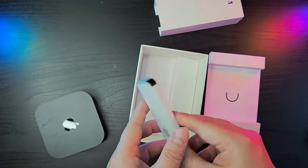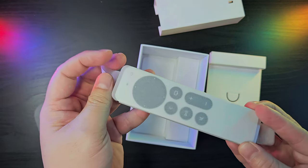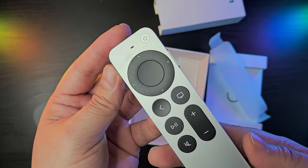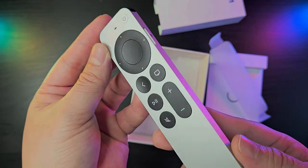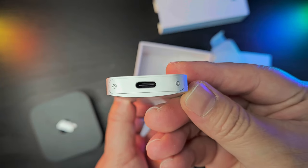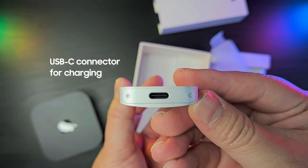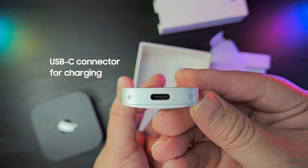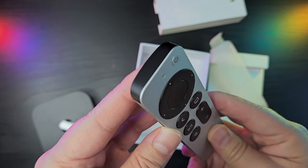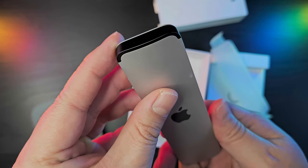And lastly, we have the 3rd Generation Siri Remote, which is one of the standout features of this device. It is unlike any streaming device remote we've held in our hands, as it is encased in aluminum silver, with a dedicated Siri button on the right side. At the bottom, you'll find a USB-C port which can be used for charging — one of the notable changes in the latest version, as it used to have a lightning port. The top side contains an IR transmitter, which is another option for controlling your TV or receiver.